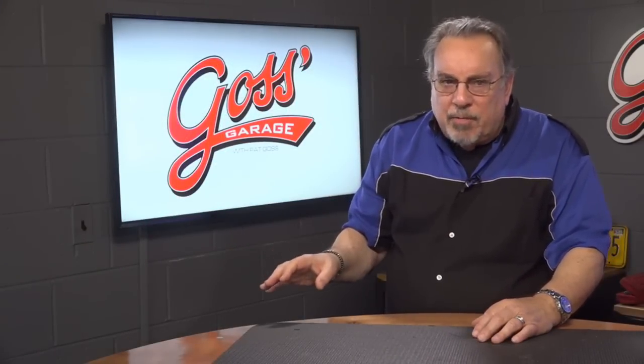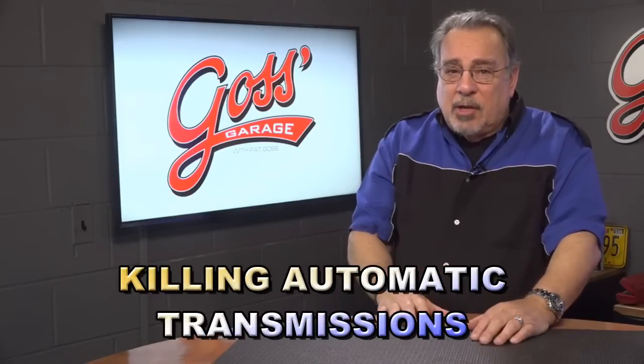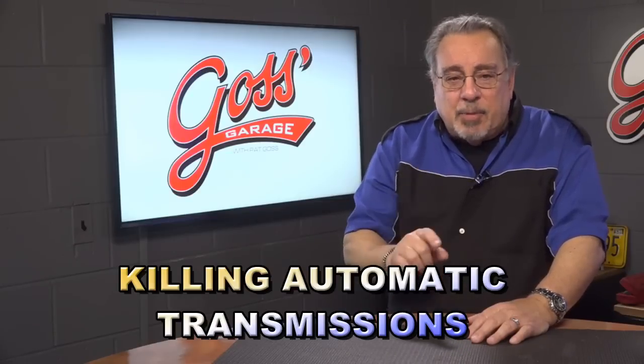Modern transmissions can be traced back to 1904, when the Sturtevant brothers of Boston developed a clunky, inefficient, failure-prone centrifugal gearbox. A crude beginning, nothing like today's transmissions, which shift smoothly, deliver great fuel economy, and exceptional durability.